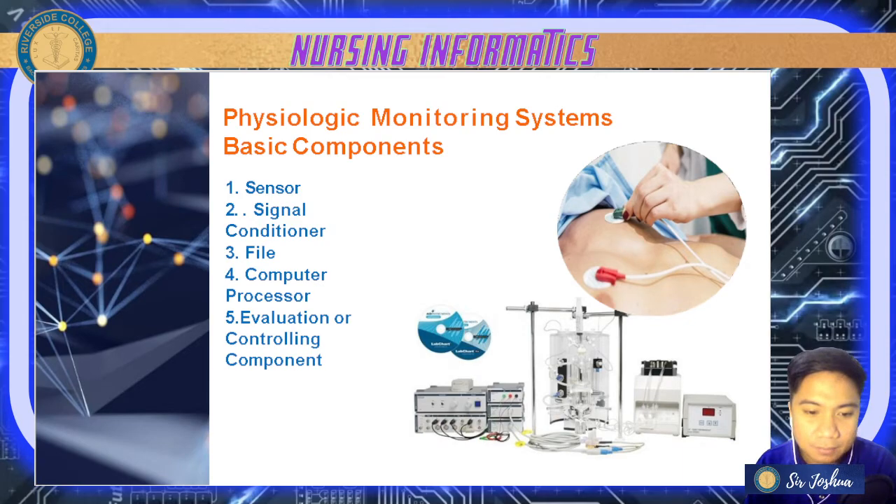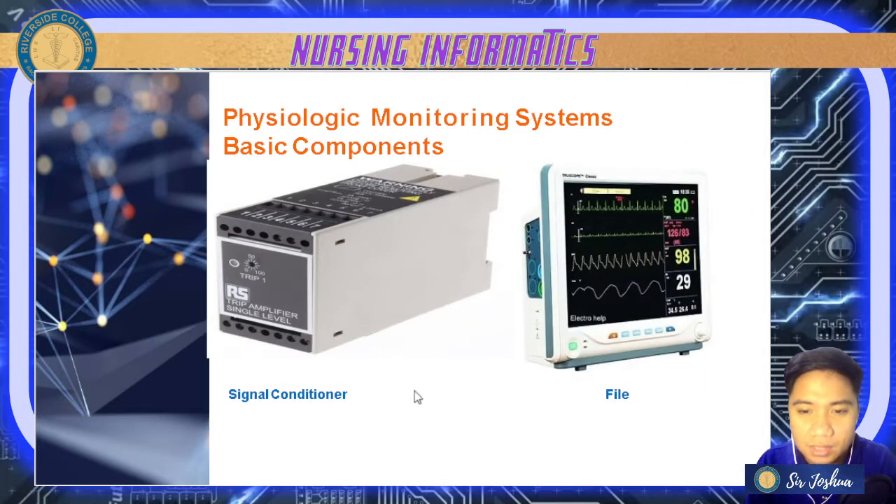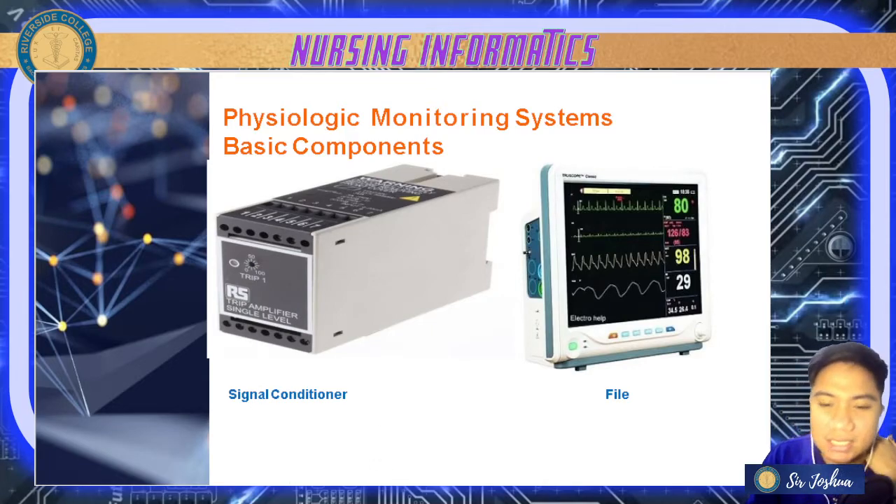Next are your signal conditioners, which include filters and computer processors, as well as evaluation or controlling components. The signal conditioner amplifies or filters the display device — it converts one type of electronic signal into another type of signal, like your amplifiers. Your paper recorder prints the ECG results using the signal conditioner — only filtered data passes through.